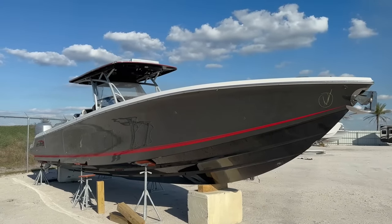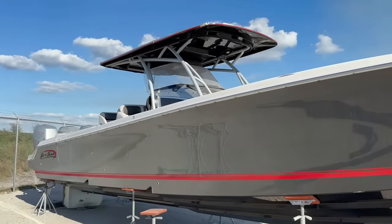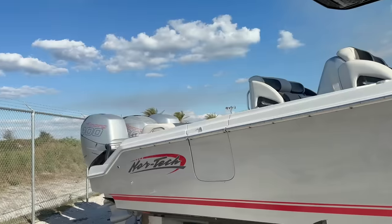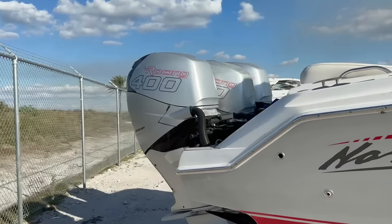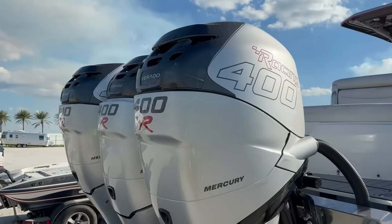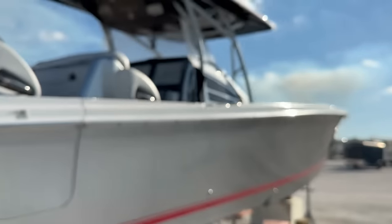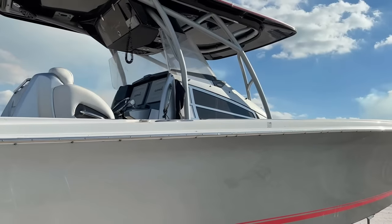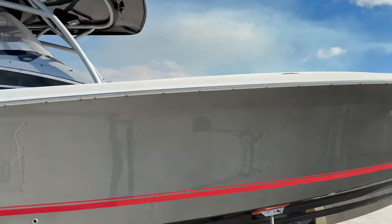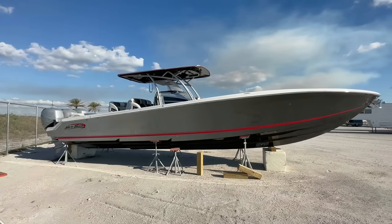Here's a boat that would be a beast in the water. Definitely not for our local lakes — ocean only, maybe Lake Hartwell. It's got racing 400R Mercury engines, probably super fast. Inside there are two screens and GPS. It's probably a good 40-footer. Pretty sick boat.